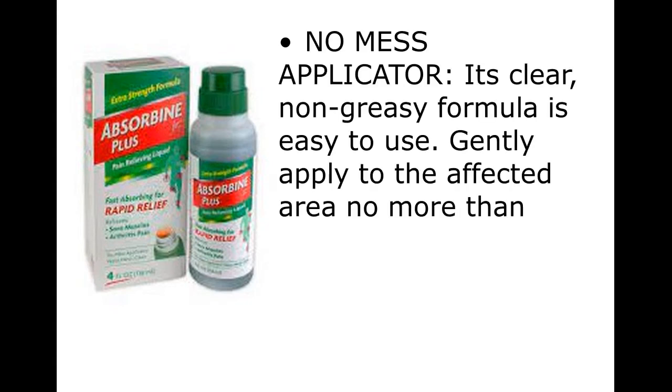No mess applicator. It's clear. Non-greasy formula is easy to use. Gently apply to the affected area no more than three to four times daily.